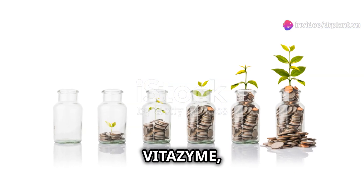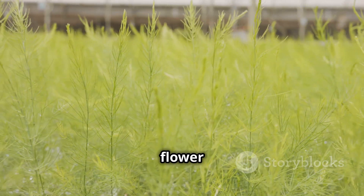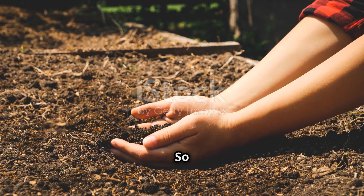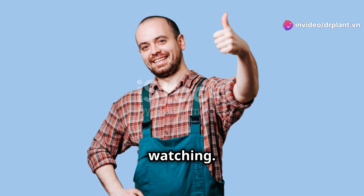After a short time of using Vitazyme, you will see a clear difference. The tree will be greener, flower evenly and yield much higher. So what are you waiting for? Try Vitazyme now and feel the change in your plants. Thank you for watching.